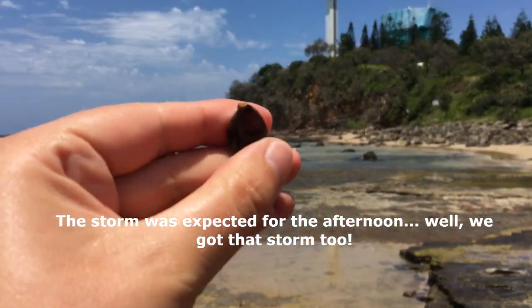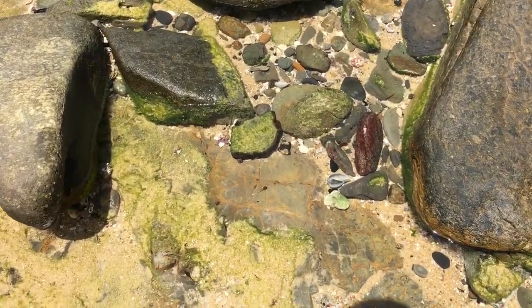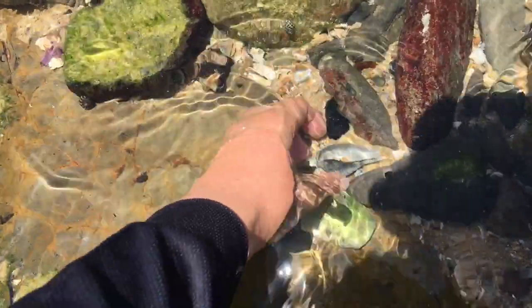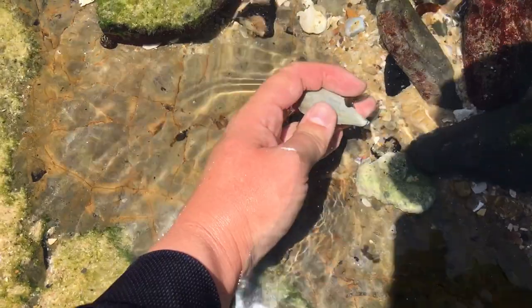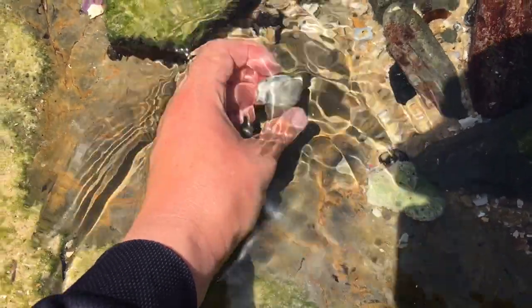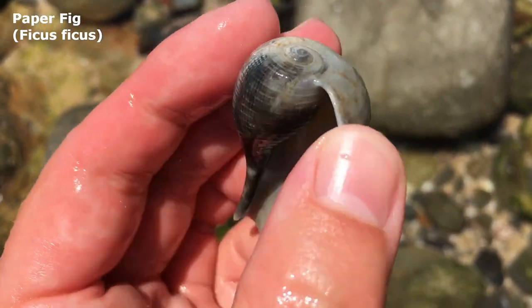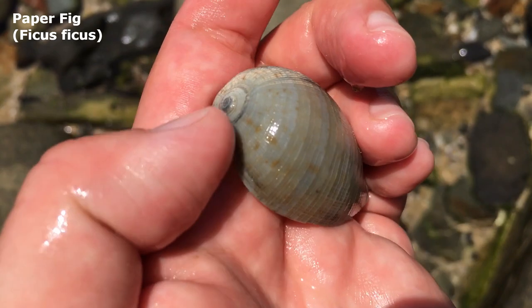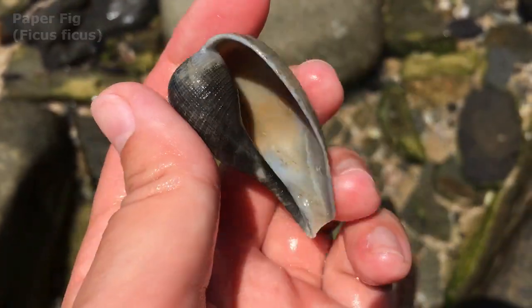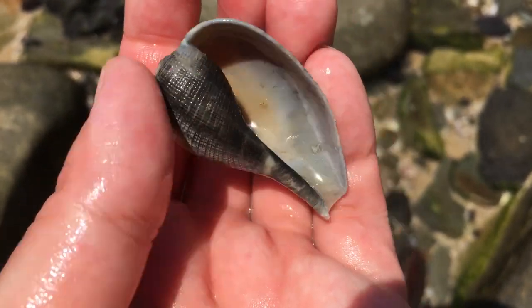I'm hoping that maybe we got some more great shells to find today. No way — right after I put that blue cowrie away, that should have been the first find. Oh wow, let me just boop that snail up — yes please, there we go. It is a paper fig. I found one yesterday that was actually much nicer in color, but this one's condition is a lot better.